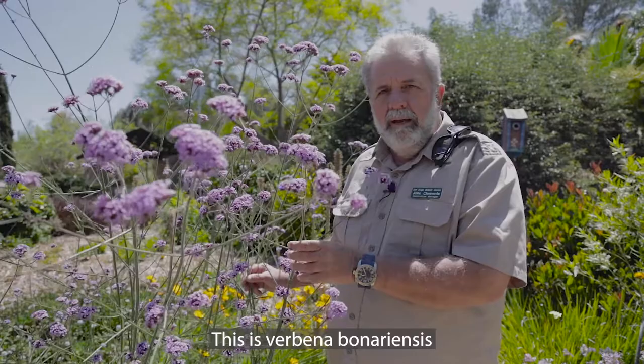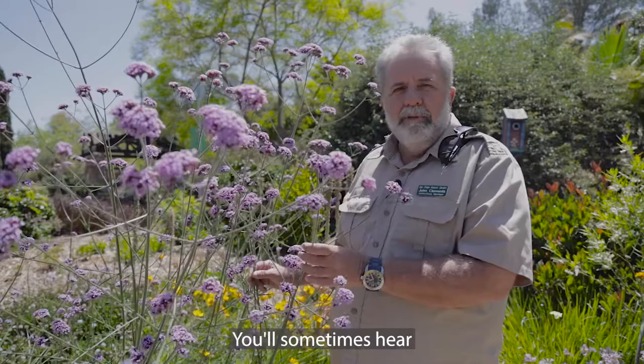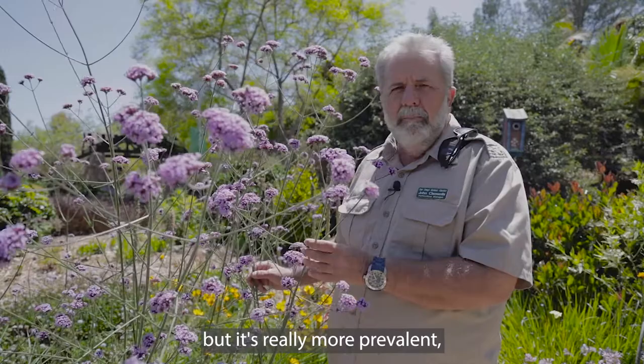This is one of my favorites. This is Verbena bonariensis, and this is a plant that is from South America. You'll sometimes hear it called Peruvian verbena or Argentine vervain, but it's really more prevalent probably in Argentina than even in Peru.